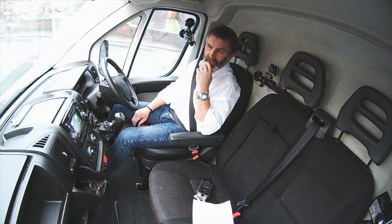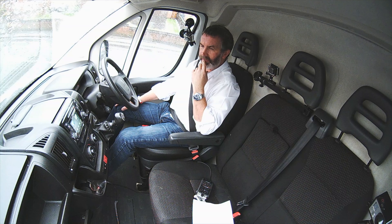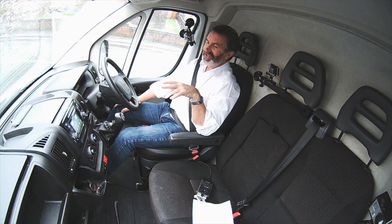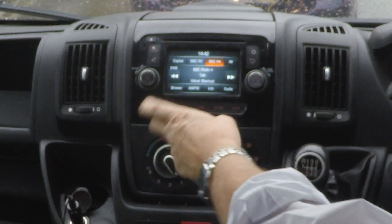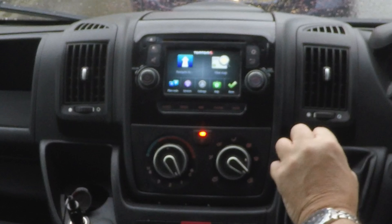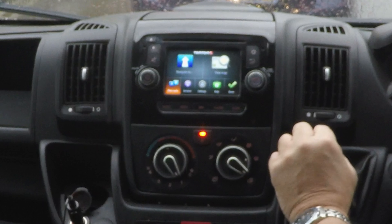I'll just try and show you how to set the sat-nav in this Peugeot Boxer — hopefully it will be intuitive because I've never tried it before. So from any screen, go onto Nav, then navigate to Plan Route, Services, Settings. We'll go for Plan Route.